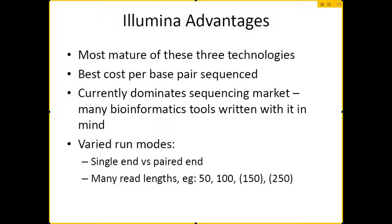What are the main advantages to using the Illumina system? It is basically the most mature of these three technologies. It's been around for many years and they've been refining it a lot. It is the best cost per base pair — if you're looking generally to sequence a lot of sequence, you probably want to go with Illumina. Because they're sort of the dominant machine in the market, a lot of bioinformatics tools are written for it, and a lot is known about the quirks of the system.